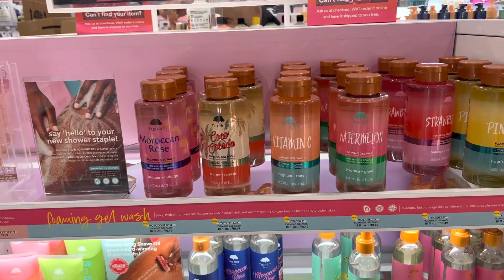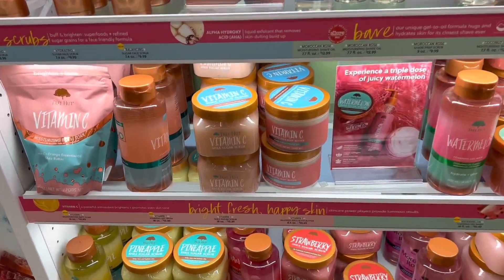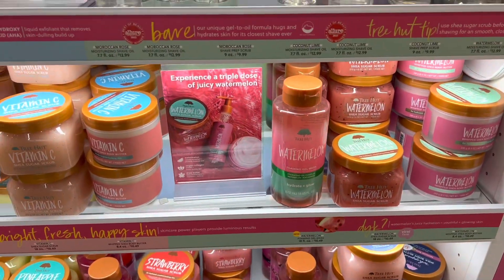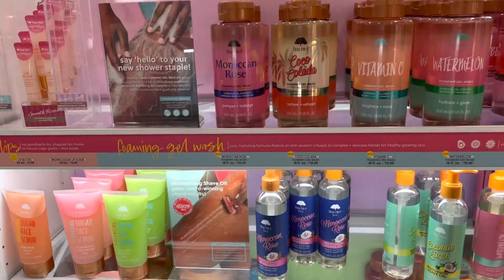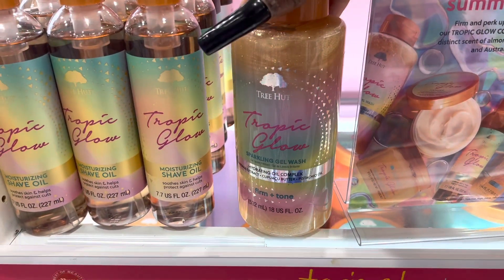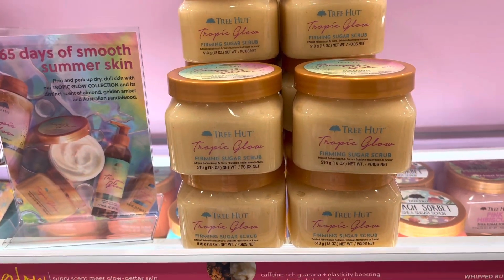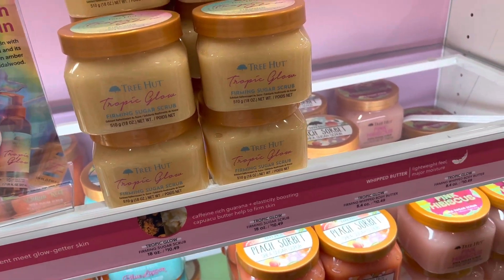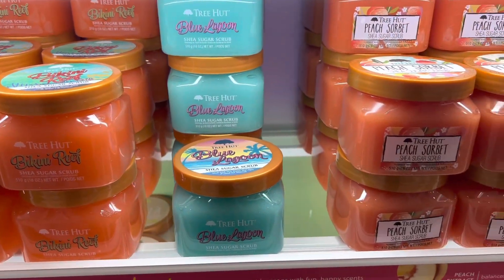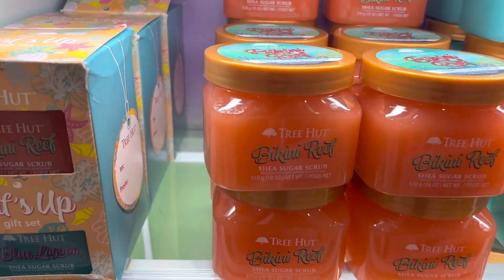Now we're in Ulta. I was only looking for one thing but they had a $3.50 coupon when you spend $15, so I ended up getting two things. They had the strawberry and pineapple from Tree Hut, and they had what I was looking for — the Tropic Glow — with only one left, so I said 'that's for me.' I did smell the Bikini Reef one but it just didn't give me enough of an 'aha' moment to purchase it.